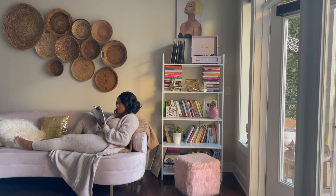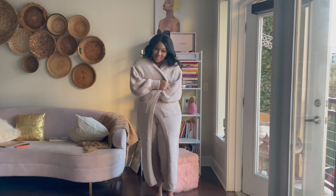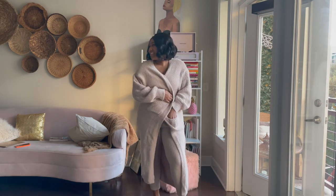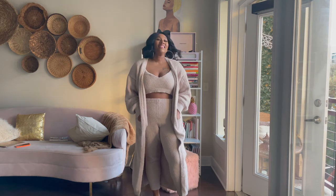This outfit is one that I have been obsessed with for the past month or so. It literally just feels like I'm in a blanket — it's a sherpa material, really super comfortable for just lounging around and still feeling cute and luxurious.